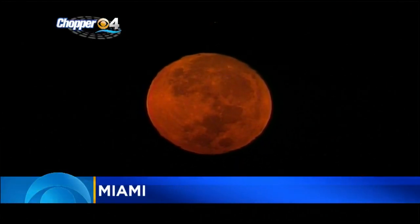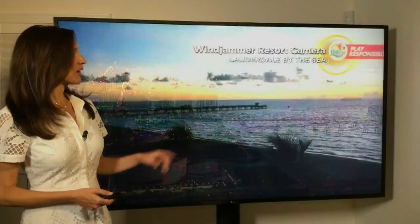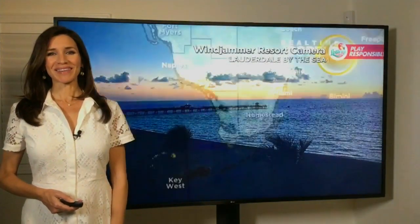We actually have a nice sunrise now as we're looking from our Biscayne Bay camera, downtown Miami. We are also taking a view of the stunning sunrise from our Windjammer Azura camera, Lauderdale by the sea.